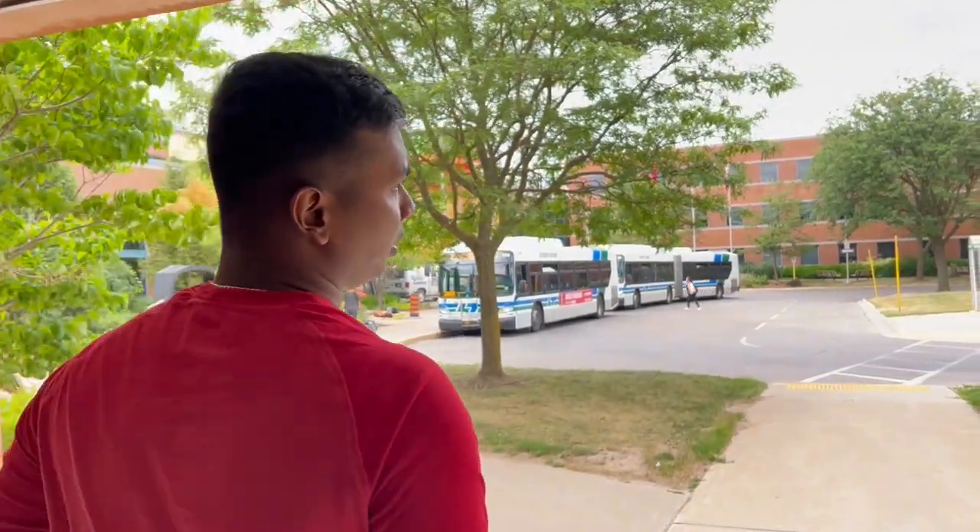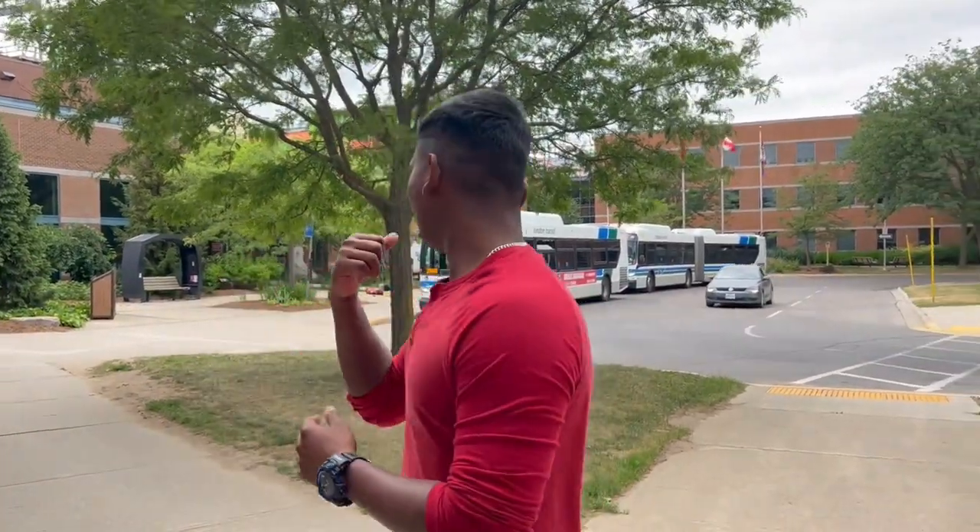This is the other part of Fanshawe where literally all the buses come. You can go anywhere from here — even to the Masonville Mall, which is pretty convenient. There's easy transportation for students: just tap your fan card and do a bus route check.